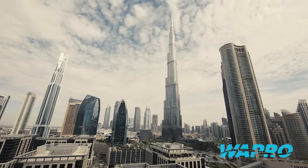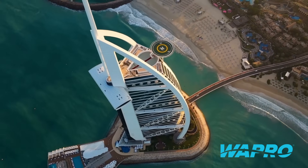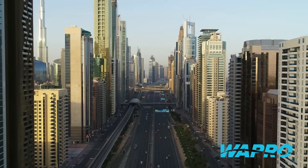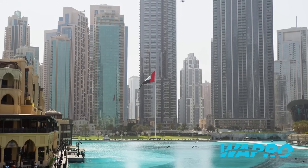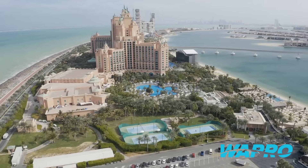Dubai, a beacon of modern architecture, faces the challenge of urban flooding. The city's rapid development, along with artificial ponds designed for aesthetic purposes, has created new water management issues.